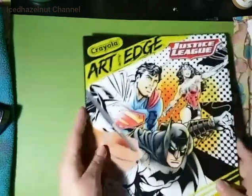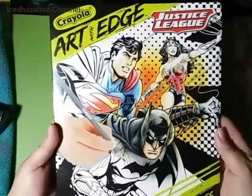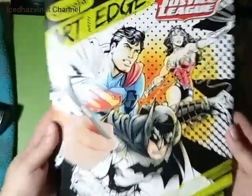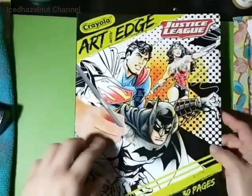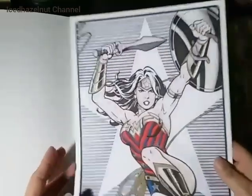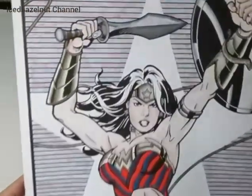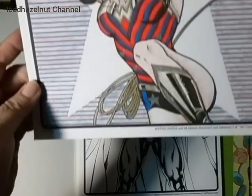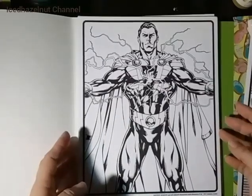Oh, another new book — sorry! This one I found at Meijer's, got it on clearance for $2.08. It's the Justice League book, 30 pages. I already colored one and gave it to my brother — he loves Superman. I let my sister pick out a few, so there are at least four pages missing. I colored one quickly with pencil while babysitting.